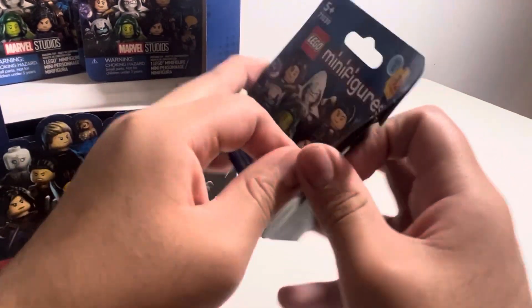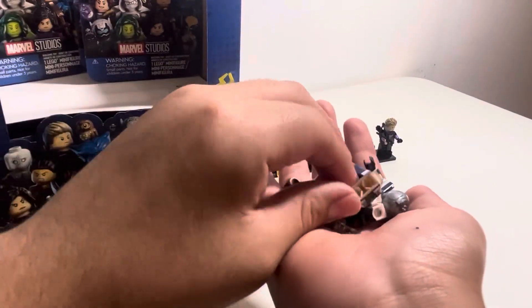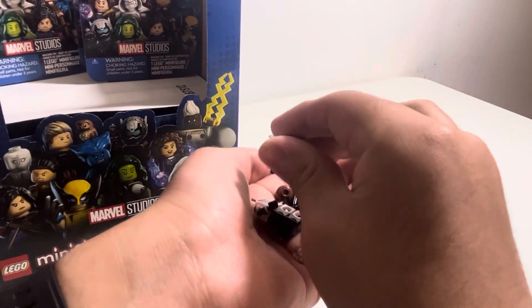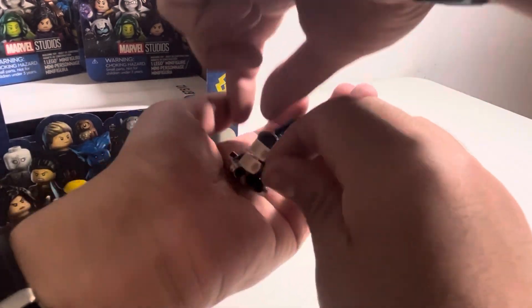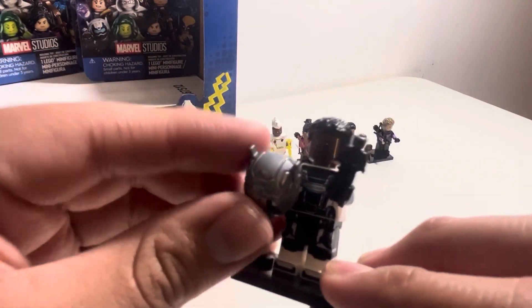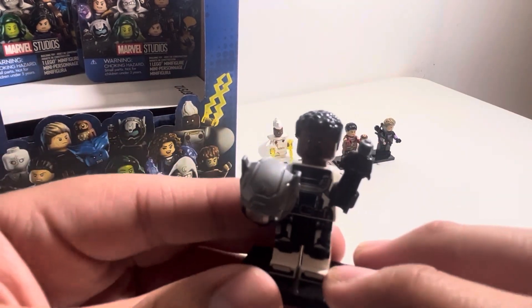We still got 33 more boxes. Next up — I don't know if I'm going to say Ant-Man, but it's Bill Foster, also known as Goliath. Here we have Bill Foster with a little Ant-Man, his helmet, and his hairpiece. Move on to the next character.